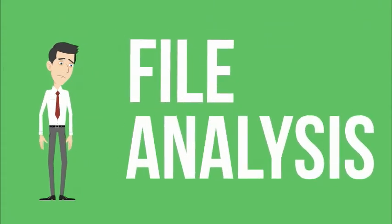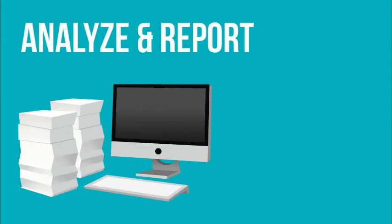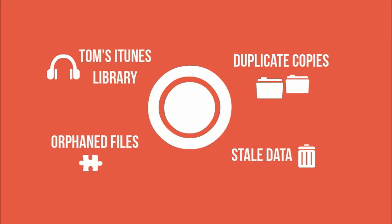That's why we've developed a solution around file analysis. File analysis can help you analyze and report on the overwhelming amounts of unstructured data being hoarded on your storage network, showing duplicate copies, stale data, orphan files, and Tom's iTunes library.